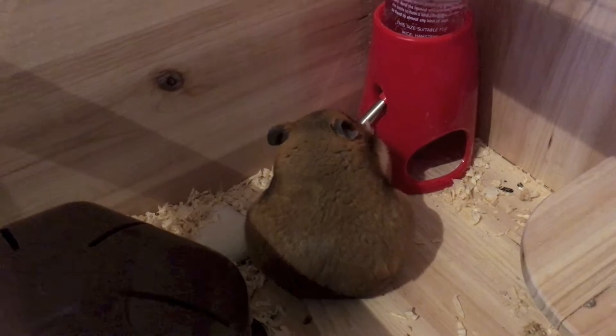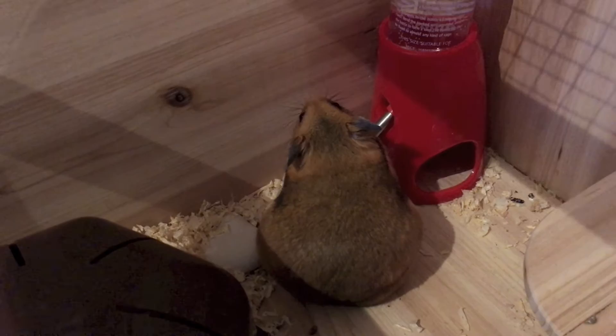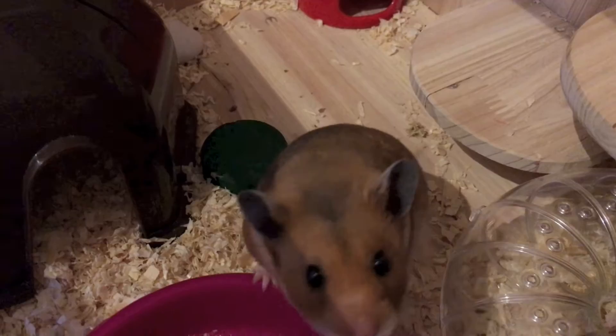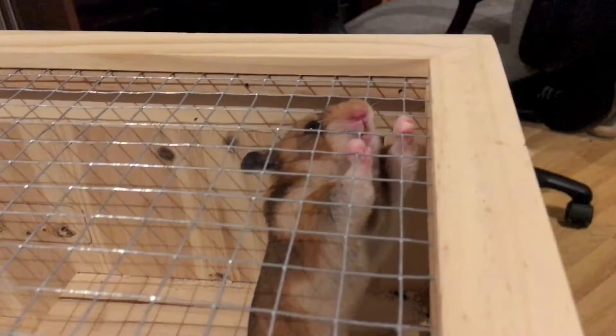Here are some pictures — that's him drinking, sorry for the noise in the background. We have four animals: two guinea pigs, a hamster, and a cat. None of our pets have fleas, by the way. This is him going on his sandbox and he doesn't do this every day.